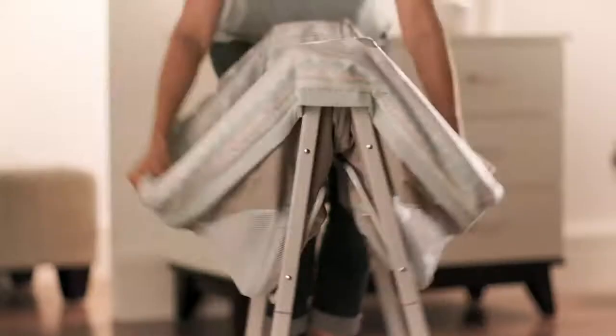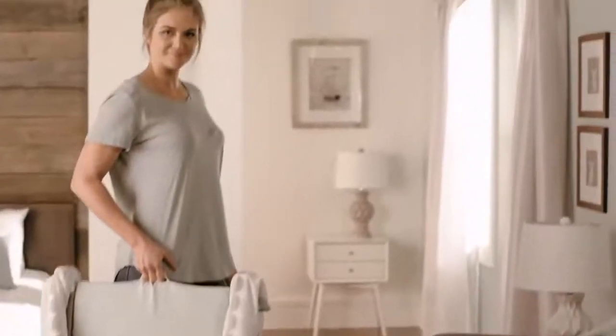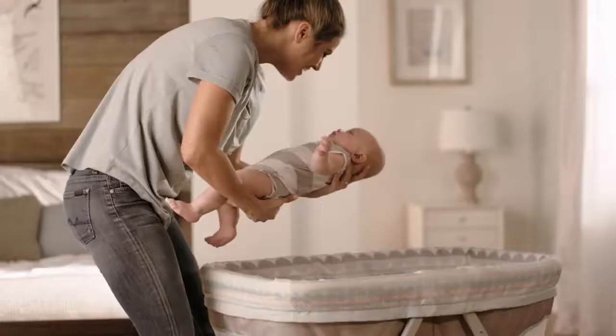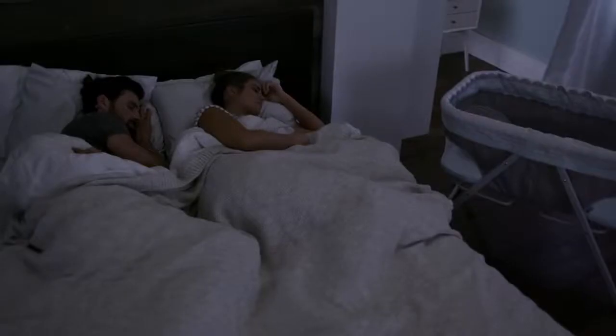Let's see that again. Ready to use in seconds, fold in one step and go. And it's one of our most lightweight sleepers designed for moving place to place. The FoldAway Rocking Bassinet may be portable, but it also has all the features you expect to keep your baby comfortable during nap time and night time.